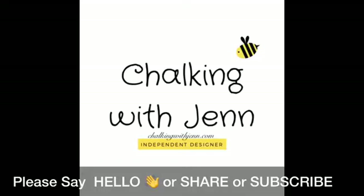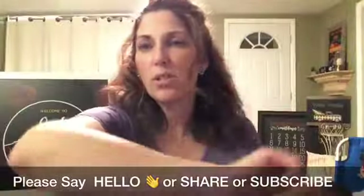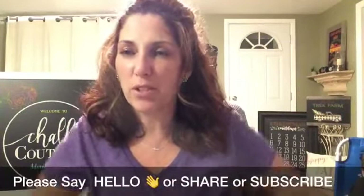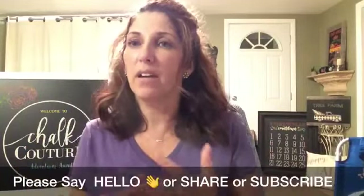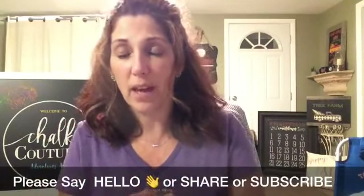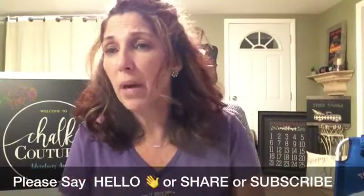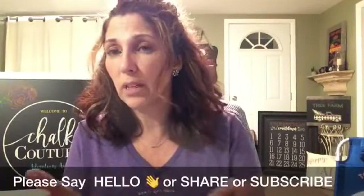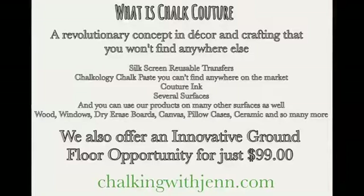Hey everyone, it's Jen with Let's Get Chalking with Jen — this is take two, sorry about that. If you are watching the replay, please make sure you give me a hashtag replay. Welcome everyone! As you come in, please make sure you say hello. Sorry if you jumped on the last live — a phone call came in and it kind of cuts off my video. For those of you that are new, welcome!